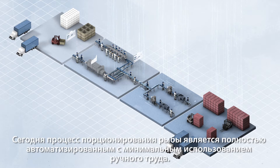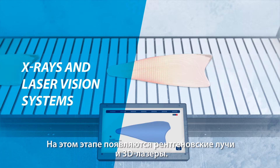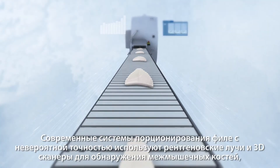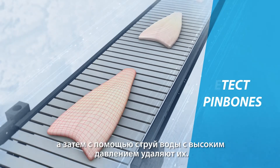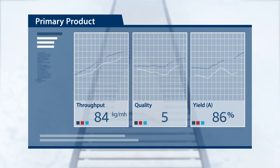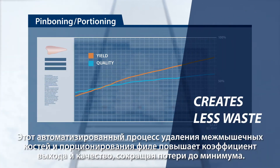Today, fish portioning is a completely automatic process with little or no manual handling. State-of-the-art technology makes this possible. This is where X-rays and laser vision systems enter the picture. They scan the fillets and help sophisticated software deliver the best cutting pattern for each one in only a fraction of a second. Advanced fillet portioning systems use X-rays and 3D scanners to detect pin bones with incredible accuracy and then direct water jet cutters to remove them. The same machine then portions the fish according to computer-calculated patterns, maximising the primary product ratio.